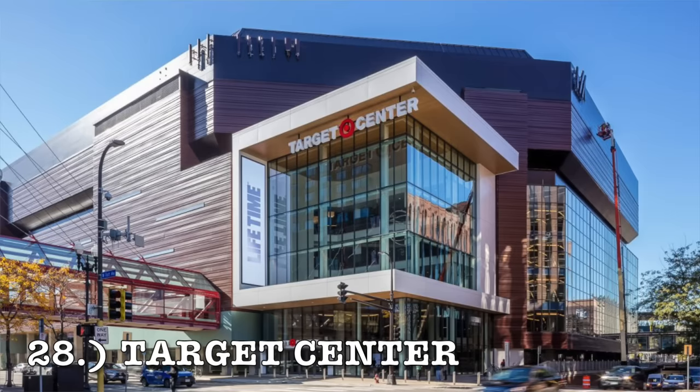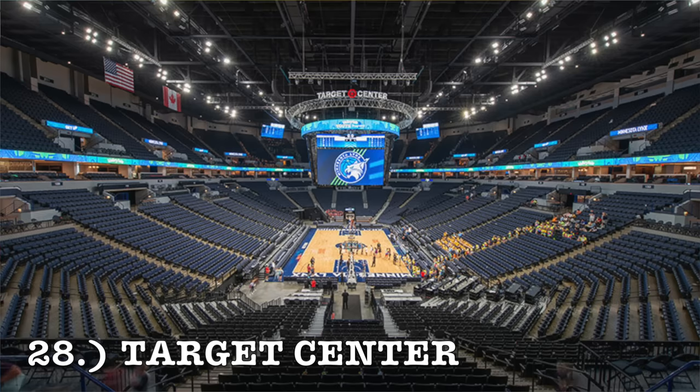At number 28, it's going to be the Target Center. The Target Center actually had a major facelift — the exterior got renovated and they turned it into this futuristic Target-looking thing. It does not look like an NBA arena from the exterior. They also decided to put some type of grass on the roof, which I think is dumb. And then the interior of the Target Center is by far the worst in the NBA. This thing was built in 1990 and it looks like it hasn't seen a single interior renovation. It comes in at number 28.